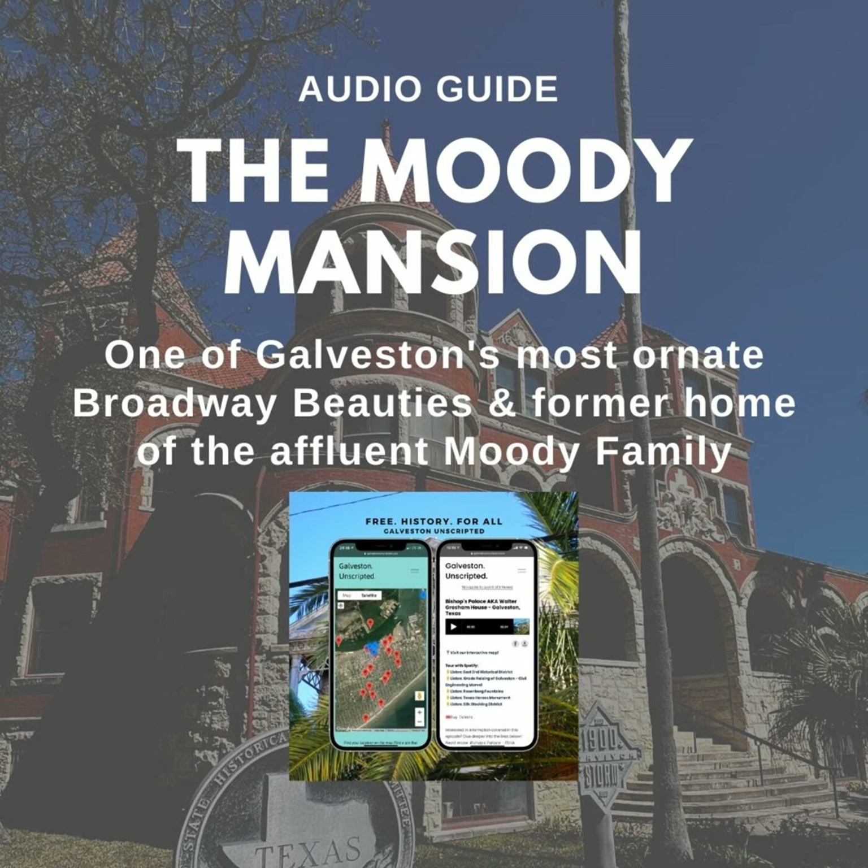Be sure to go check out the magnificence of the Moody Mansion. For historic resources or more information, check out the episode description.